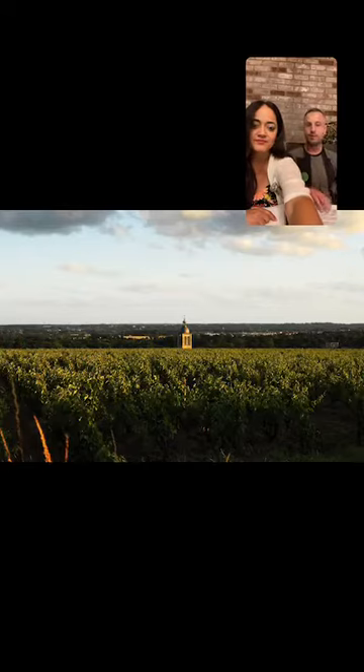Domaine Huet owns three vineyards — Le Haut-Lieu, Le Mont, and Clos du Bourg — considered the three best vineyards in Vouvray. So this is one of the basically best producers, the most renowned producer in the region.